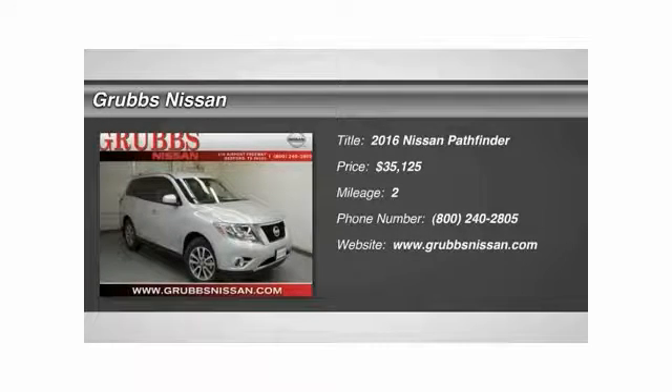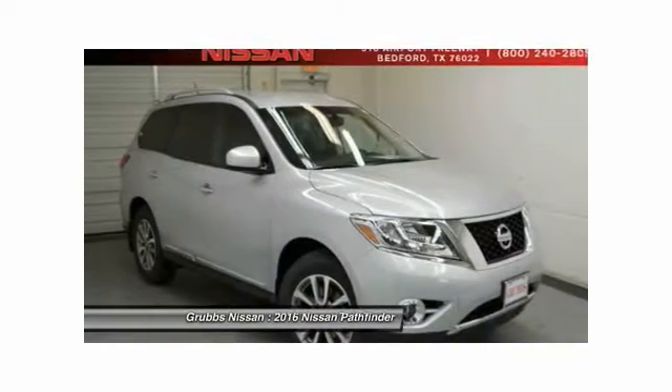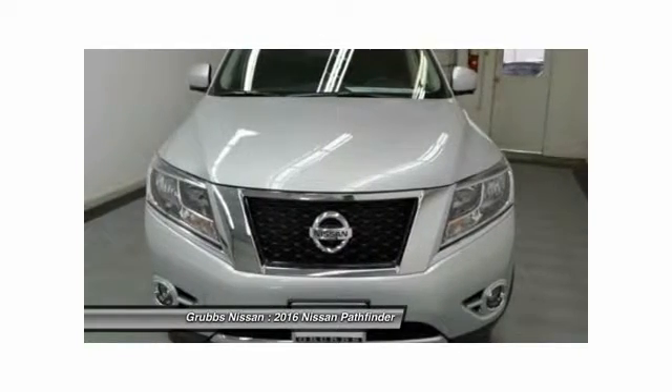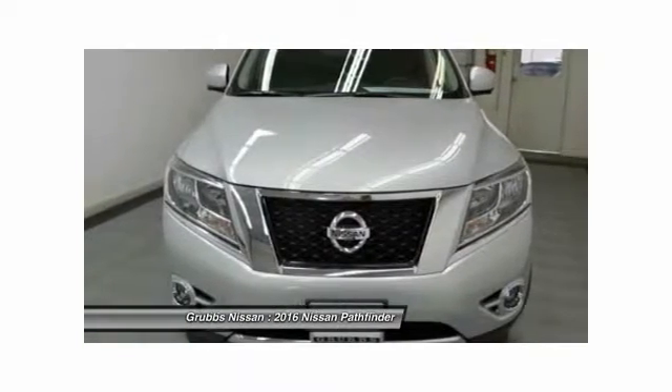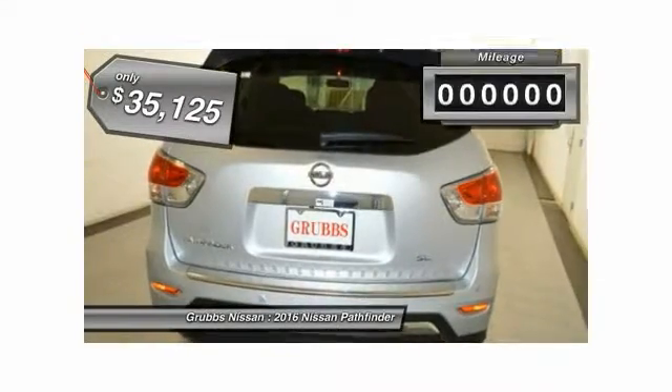The 2016 Nissan Pathfinder. The Pathfinder has a premium interior with three rows of seating for up to seven passengers, as well as versatile seating and cargo configurations. This SUV appeals to both truck lovers and car lovers and is priced below $40,000.